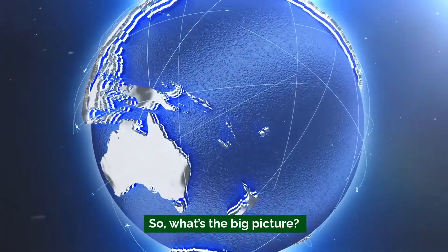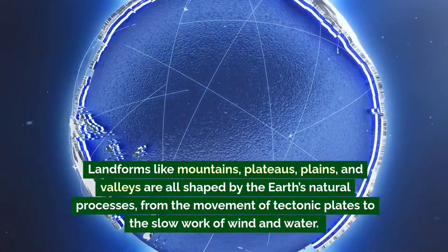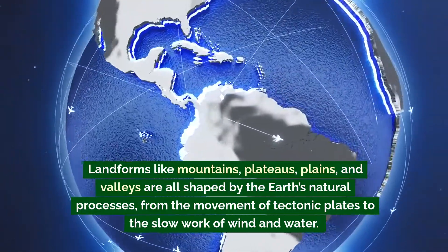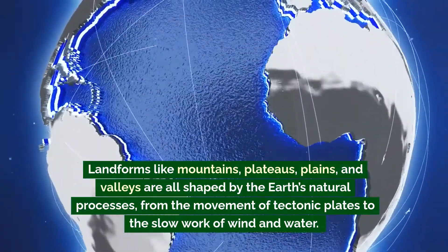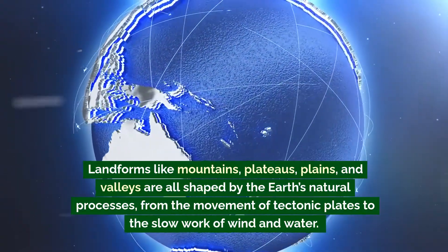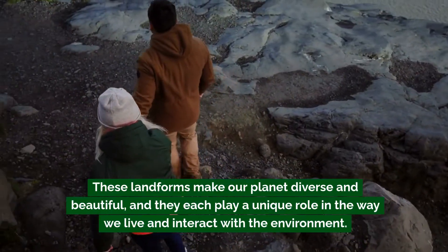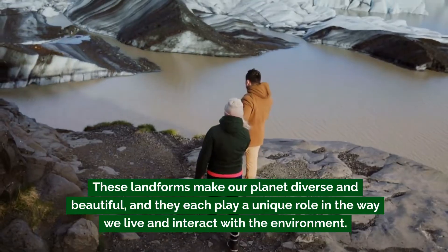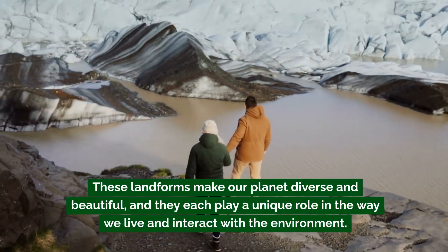So what's the big picture? Landforms like mountains, plateaus, plains, and valleys are all shaped by the earth's natural processes — from the movement of tectonic plates to the slow work of wind and water. These landforms make our planet diverse and beautiful, and they each play a unique role in the way we live and interact with the environment.